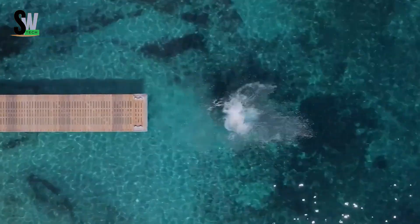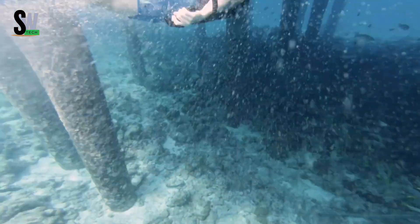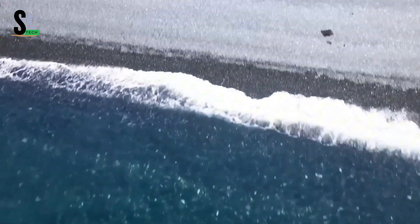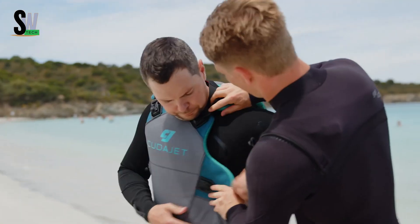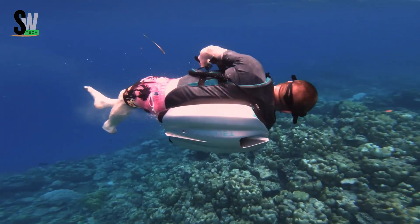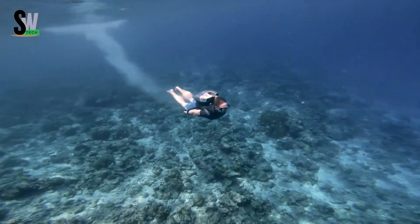The Cuda Jet is an underwater jetpack that brings a whole new level of excitement to ocean exploration. Designed to be powerful yet easy to use, it lets divers move effortlessly beneath the surface. Despite weighing only 13.2 kg, this compact device can generate up to 40 kg of thrust, pushing users through the water at speeds of up to 3 m per second. Its streamlined design responds naturally to body movements, while a handheld controller gives precise and smooth control, making underwater navigation feel almost effortless.